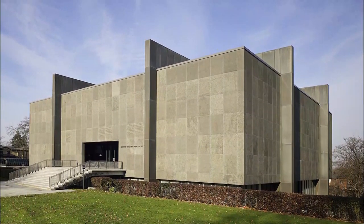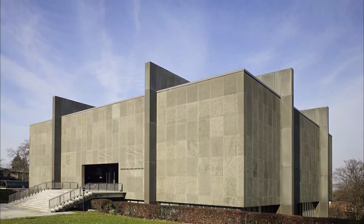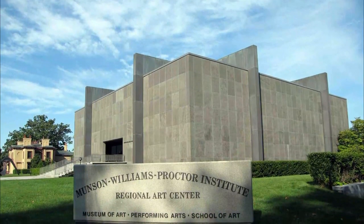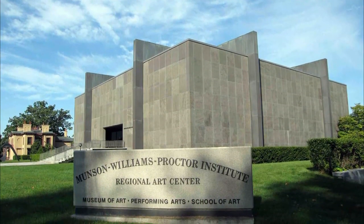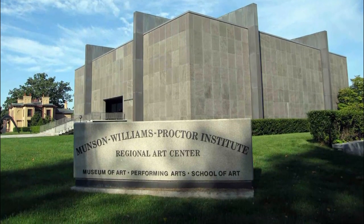Number nine: Munson-Williams-Proctor Arts Institute. Fans of impressive art will almost certainly find their way to the striking modernist edifice of the Munson-Williams-Proctor Arts Institute. Its striking walls contain pieces from more than 300 years of the U.S. art scene, including such world-famous figures as Andy Warhol, Jackson Pollock, and Georgia O'Keeffe.